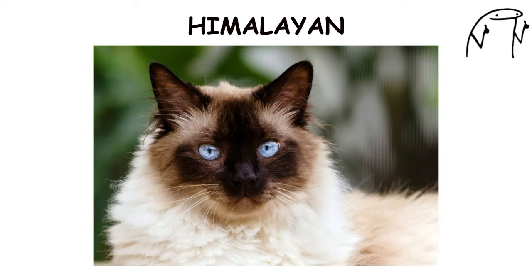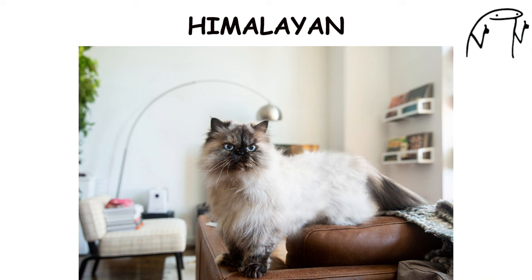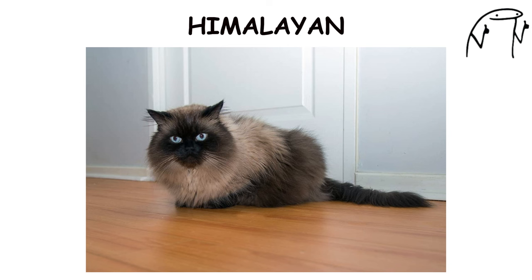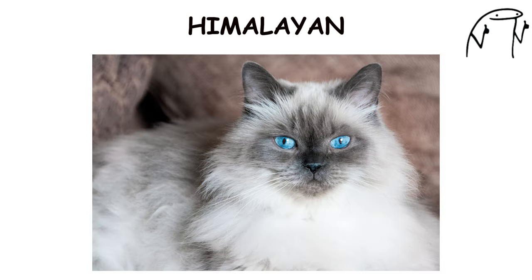Himalayan. The Himalayan cat is a beautiful and affectionate breed known for its striking color points, long fur, and blue eyes. Developed by crossing Persians with Siamese cats, Himalayans combine the best qualities of both breeds, including the Persian's luxurious coat and the Siamese's color points.